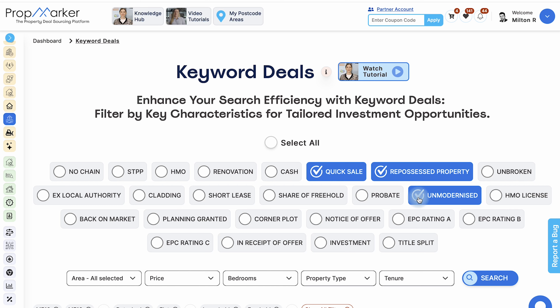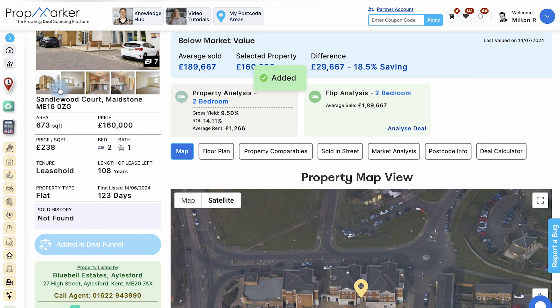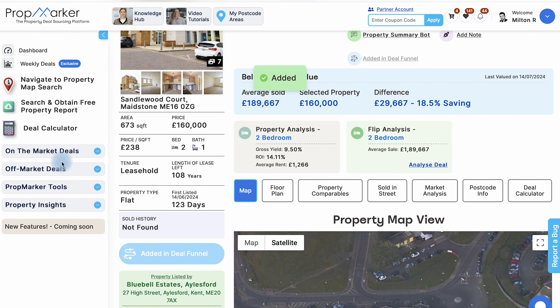PropMarker's keyword deals tool allows you to make your property search even faster. Here you can search for specific terms such as quick sale, investment, repossessed property and more to streamline your search process.